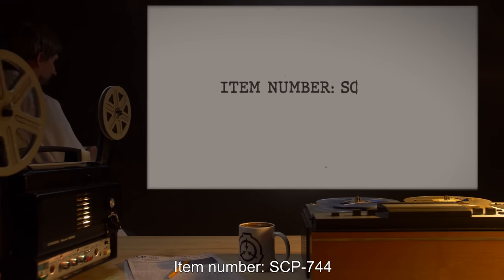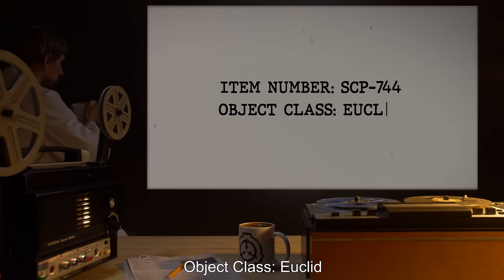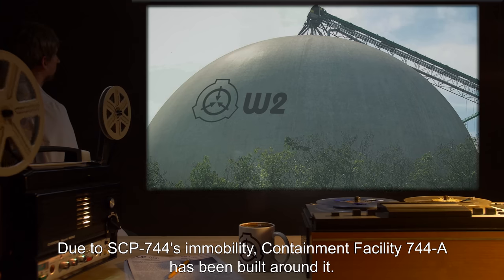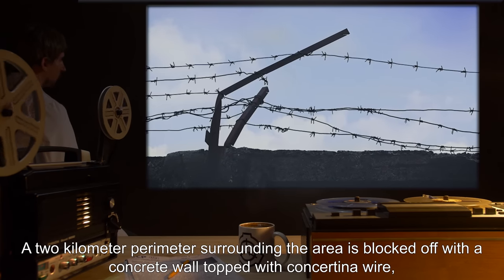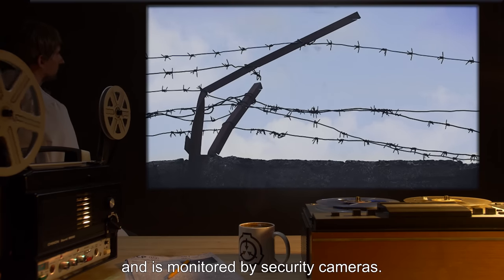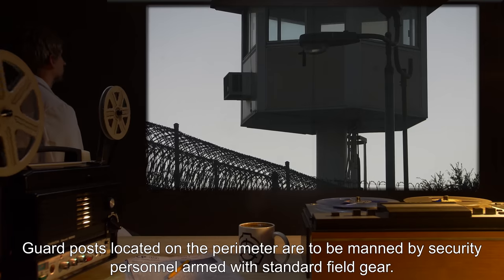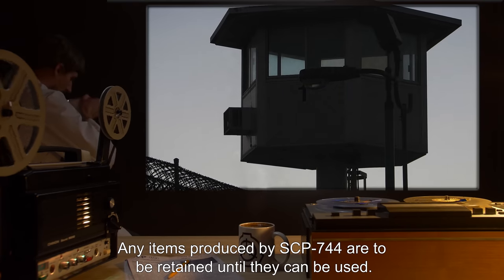Item Number SCP-744. Object Class: Euclid. Special Containment Procedures: Due to SCP-744's immobility, Containment Facility 744-A has been built around it. A 2 km perimeter surrounding the area is blocked off with a concrete wall, topped with Concertina wire and monitored by security cameras. Guard posts located on the perimeter are to be manned by security personnel armed with standard field gear. Any items produced by SCP-744 are to be retained until they can be used.